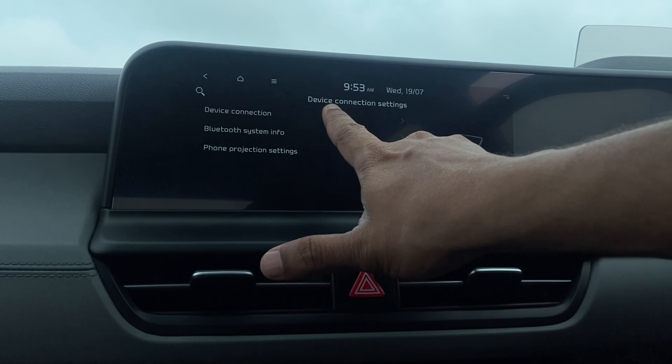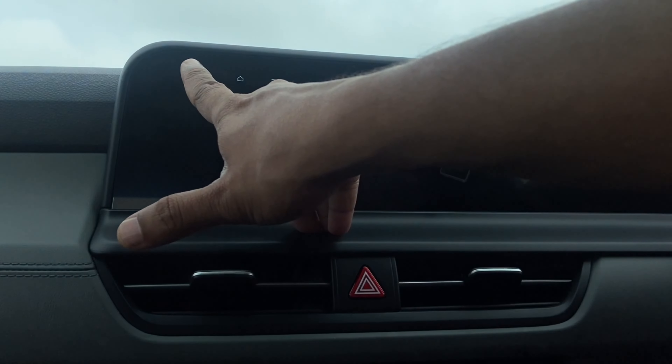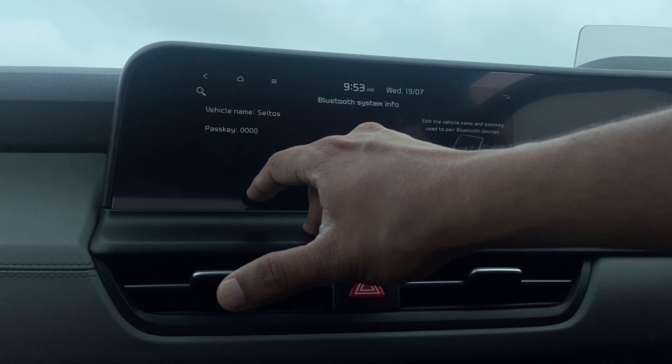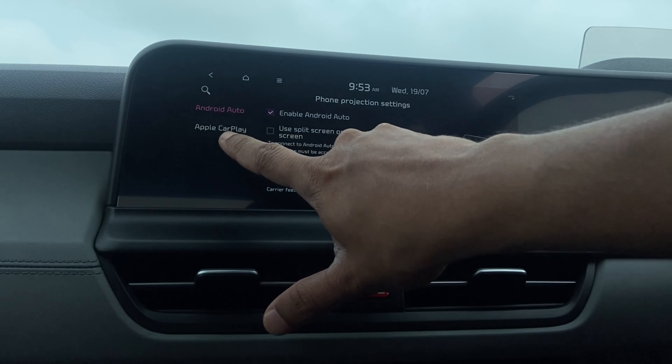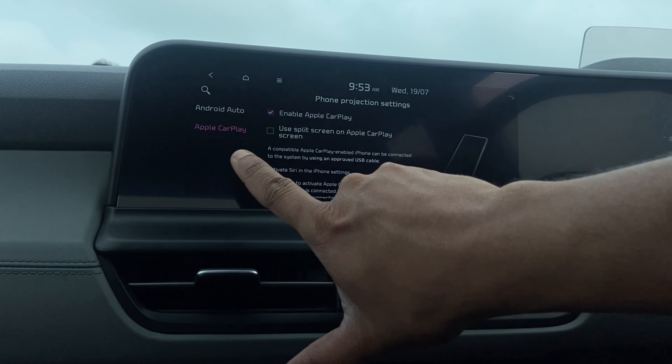You have the Bluetooth connection setting where, when you enable Bluetooth, it shows the connected system. You also have the option of using a split screen for both Android Auto and CarPlay — thanks to the wide 10.25-inch display, two-thirds of the screen will be used for the phone's system and the rest for the car's functionality.